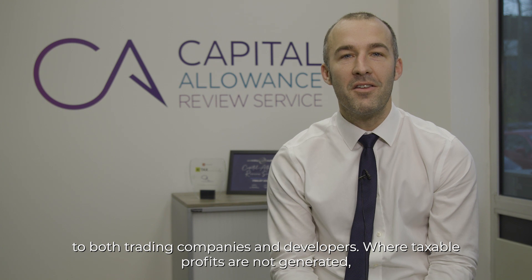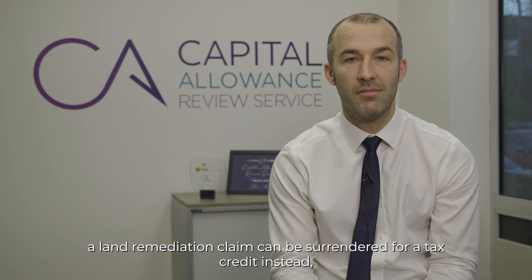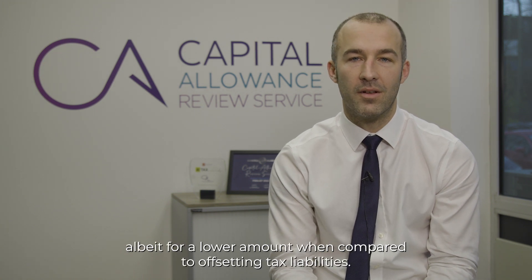Where taxable profits are not generated, a land remediation claim can be surrendered for a tax credit instead, albeit for a lower amount when compared to offsetting tax liabilities.